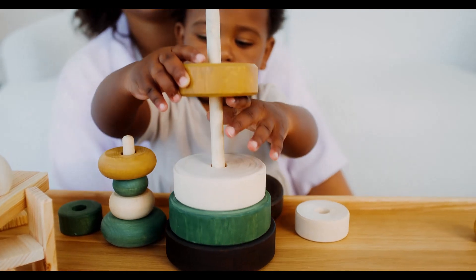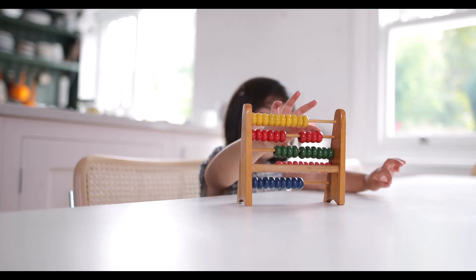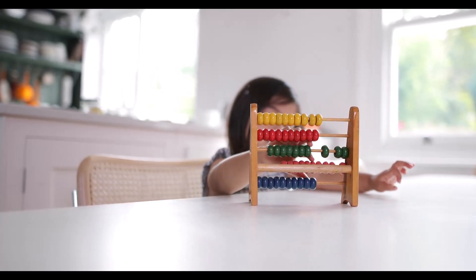Sensorial activities enhance children's senses, helping them to distinguish and categorize different textures, colors, and shapes. Language activities promote vocabulary building and communication skills.